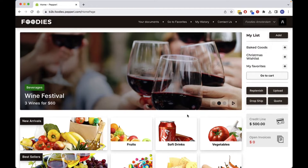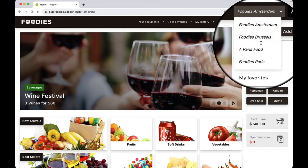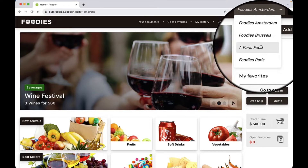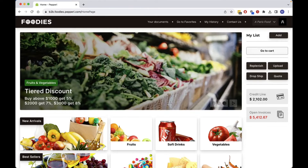Since we have multiple stores in our chain and I oversee ordering for them all, I select the store I want to order for. Then I start my order by clicking on one of the beverage specials that is offered to me.